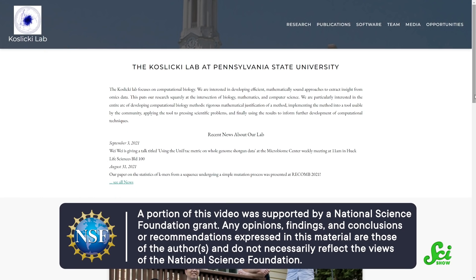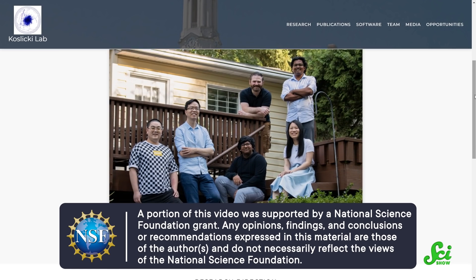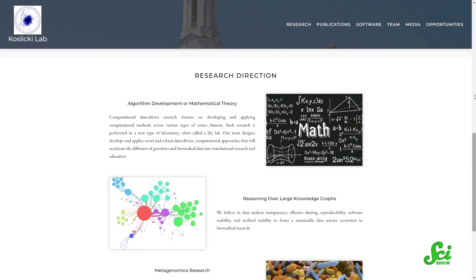Thanks for watching this episode of SciShow, and thanks again to the Kozlicki Lab at Penn State for supporting this episode. Their lab focuses on computational biology, including the analysis of metagenomic data. If you enjoyed this video and would like to learn more about how biology, computer science, and mathematics can be used to learn about the world around us, you can check out some of their papers using the link below.